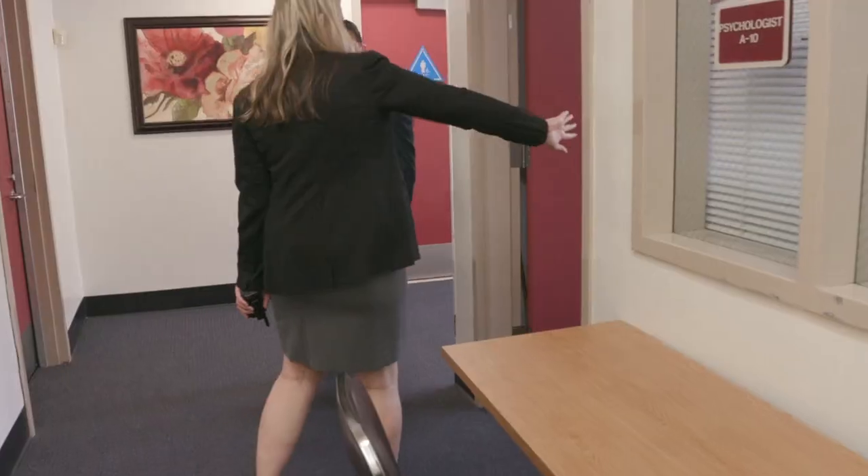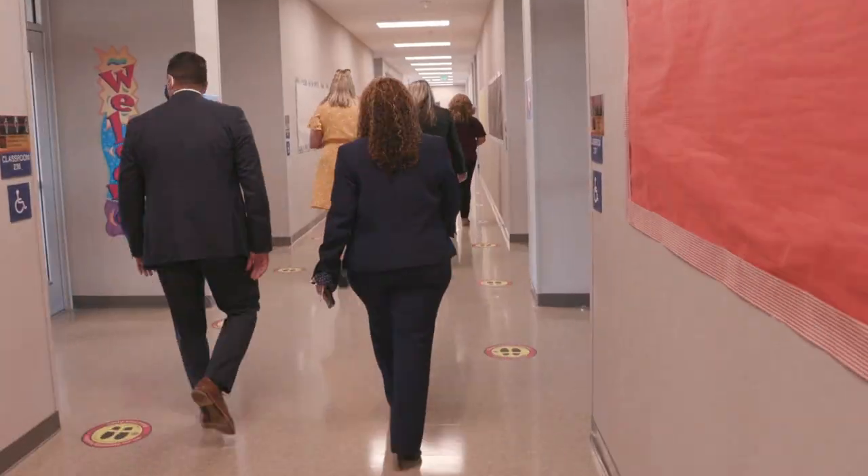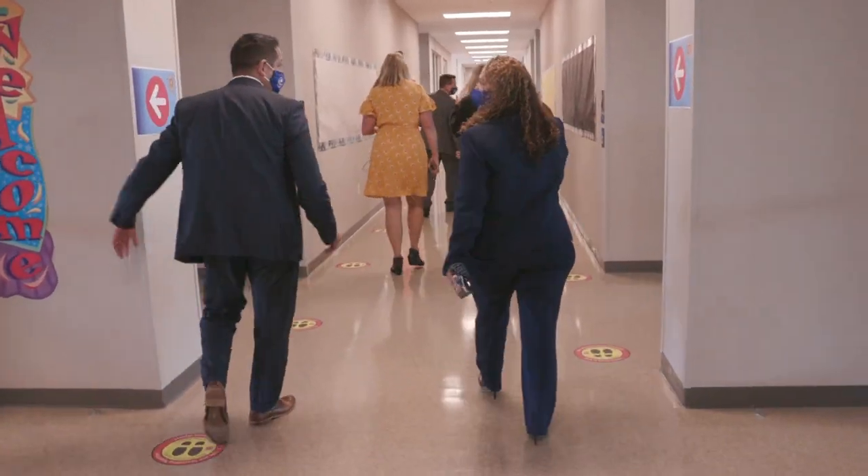When our kids attend a school that looks beautiful, they perform so much better and their grades are better. We have a beautiful facility here that was developed and designed after a 21st century learning environment. We're so excited, we can hardly wait until our kids come back and are able to experience all the new things in these classrooms.